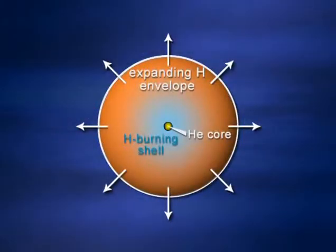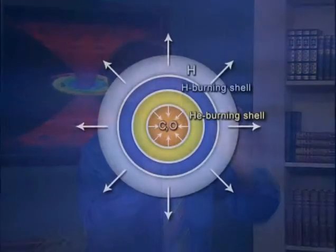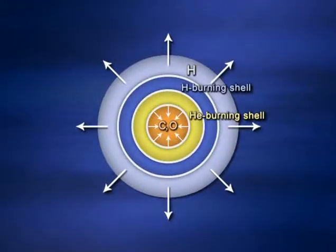A cross-section of the sun at this stage, in about five or six billion years, will show an inert helium core, a hydrogen-burning shell around that core, and a vast expanding hydrogen envelope. That helium core will gradually contract, releasing energy. Eventually the core will become so hot that helium can fuse into carbon, releasing more energy, and the carbon can grab onto another helium nucleus and form oxygen, releasing yet more energy.